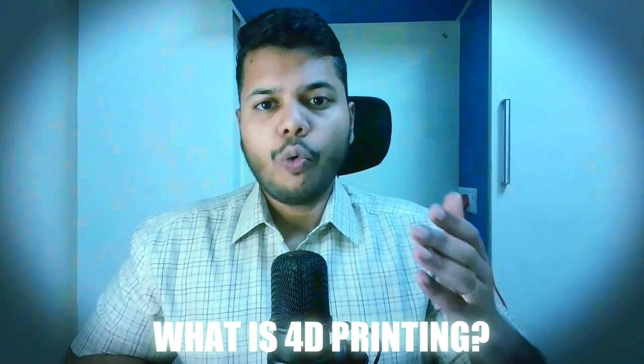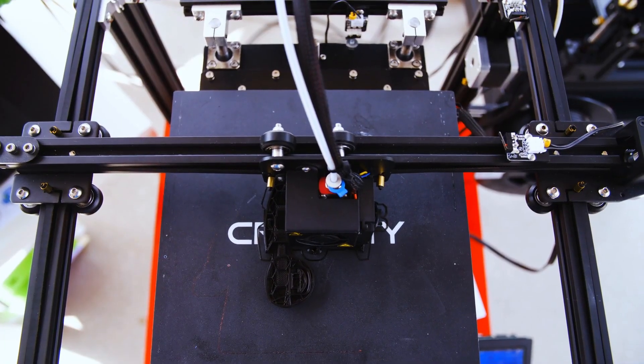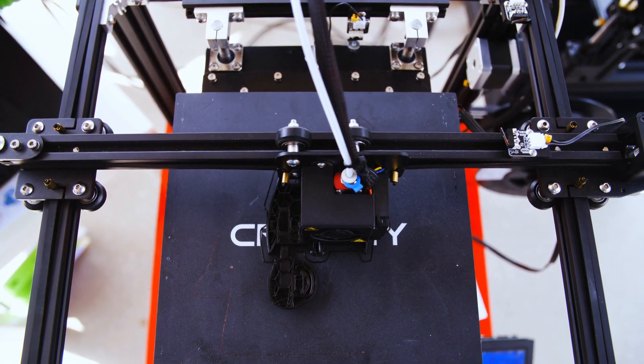I was as surprised as you when I heard the term for the first time. But what is 4D printing? Why is it so important to improve and transform our daily lives? What are the potential applications where research is headed towards?